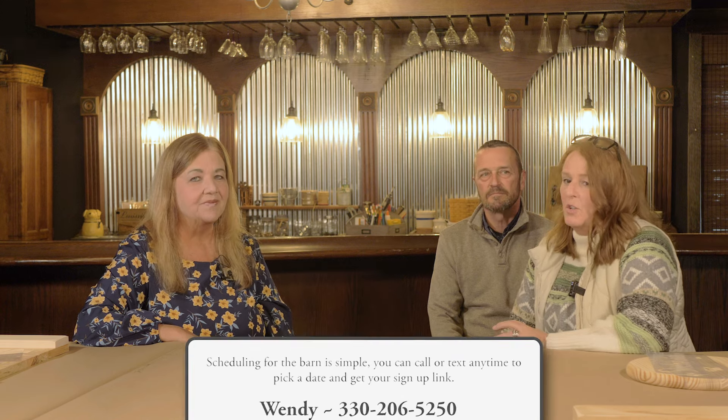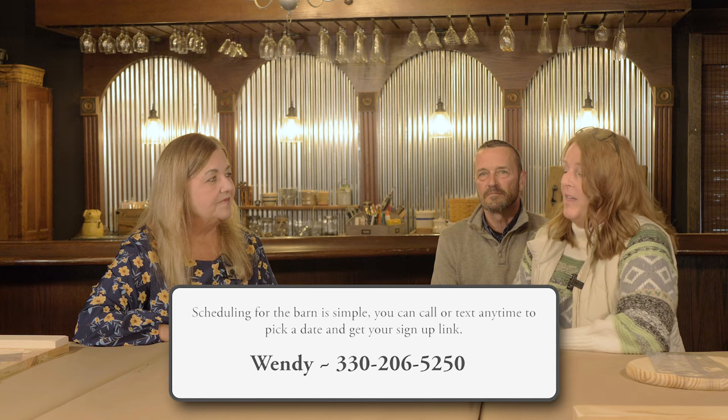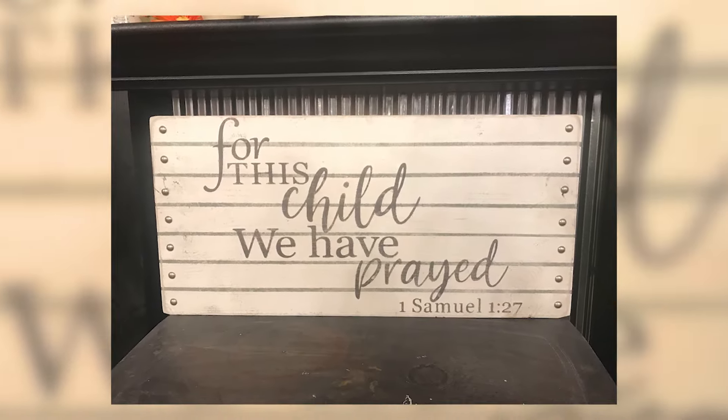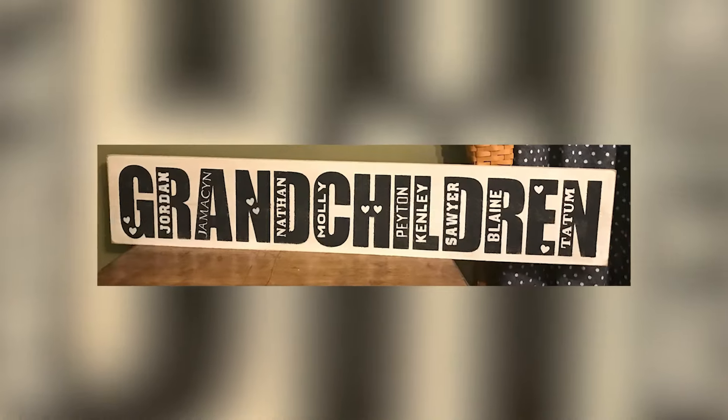So if I want to get a group of friends together to paint, how do we do that? Keeping it old school — you just call or text me and we find a date that works for everyone. You become the host of the party and I send you a link to forward to anyone you want to invite, so they can log on, pick the size, and we can go back and forth. If you want something from our albums or a custom design, just send me an image or screenshot and we'll create a custom stencil for you to make whatever you're hoping to make, whether it's for yourself or as a gift.